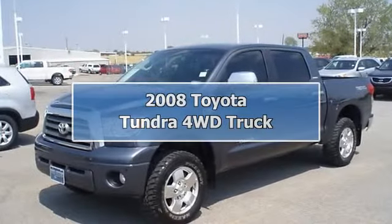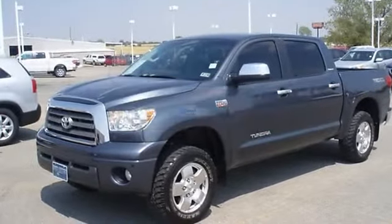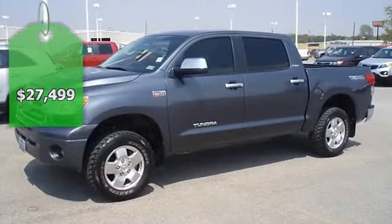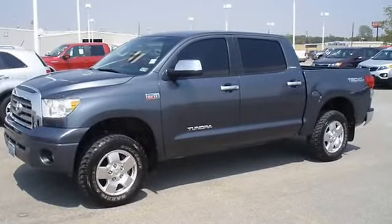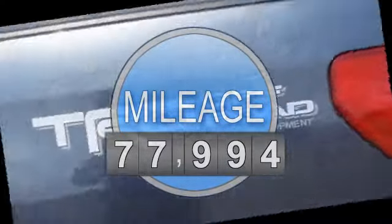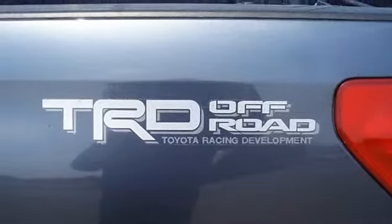Sporty 2008 Toyota Tundra Limited 4WD will take care of all your hauling needs. Loaded with great looking sand beige leather interior, power windows, power locks, power mirrors, power seat, memory seats, and great looking wheels.